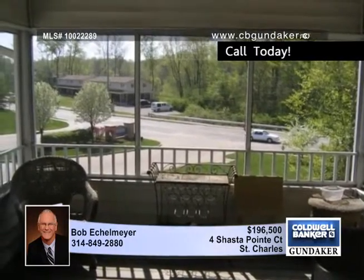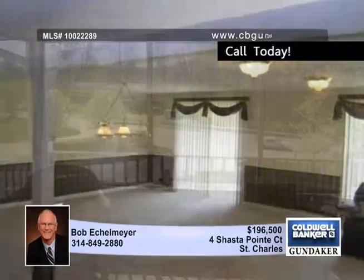There's a huge 25 by 24 family room rec room area, plus a bedroom and full bath in the lower level. Come and see all the extras with Bob.